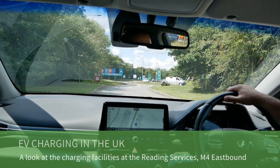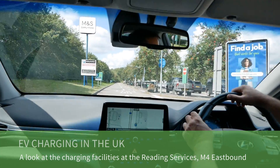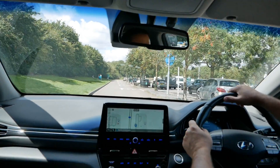I'm at Reading Services on the M4 eastbound and I'm going to have a look at the charging here, because there's a new Gridserve charging hub over here.